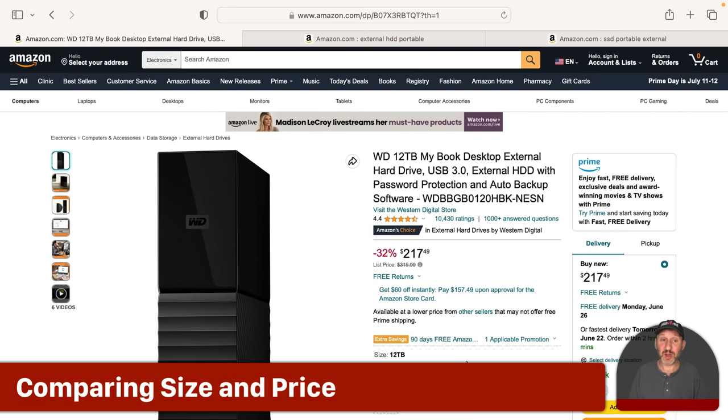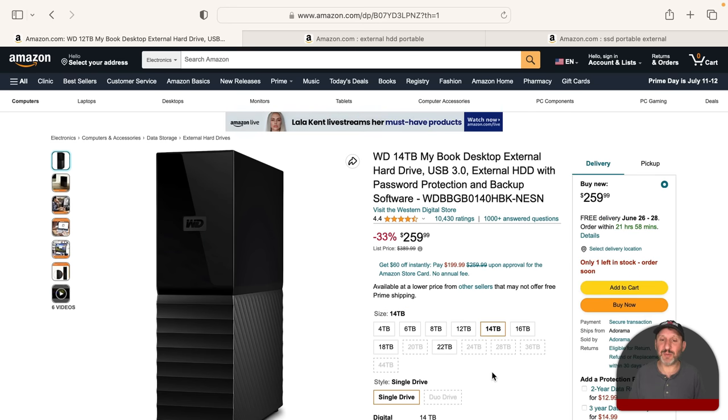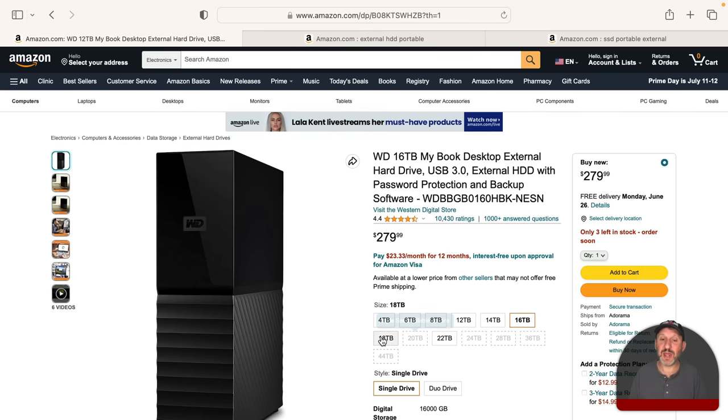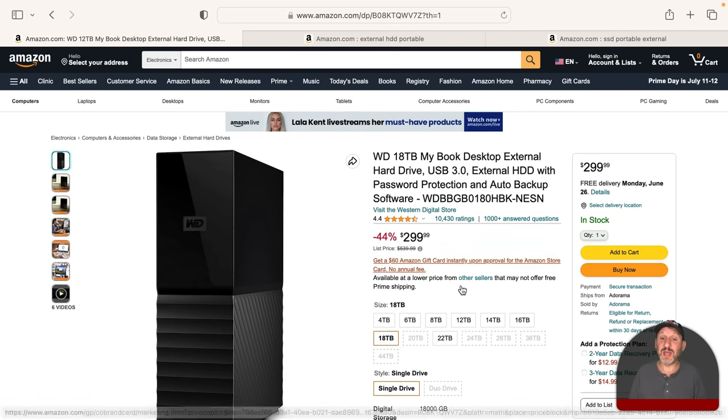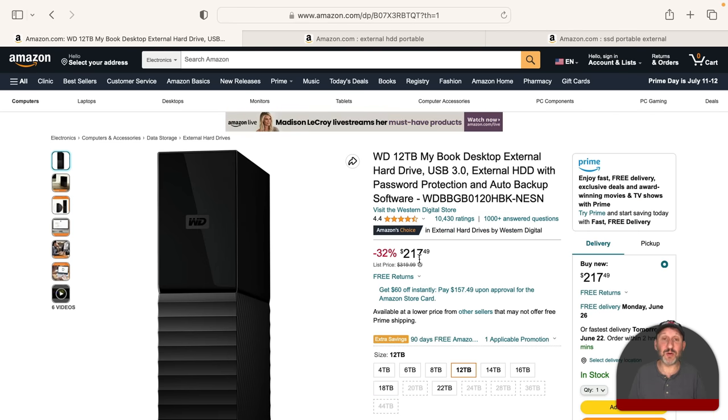Now let's look at some sizes and prices. Here's a hard disk drive from Western Digital — a typical one, similar to the model I have. At 12TB it's just over $200, which is a pretty typical price for that size. You can jump up to 14TB for a little more, then 16TB and 18TB without too much extra — you're still under $300 at 18TB of storage. That's going to save years of stuff. The sweet spot seems to be around 12TB for a little over $200.